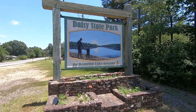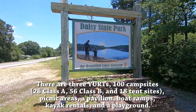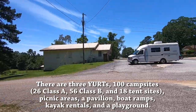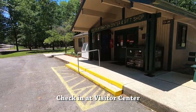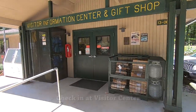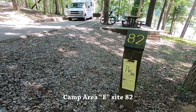Hello everybody, hope you're having a great day! We're out camping at Daisy State Park in Arkansas on Lake Greeson. It's a beautiful park and I wanted to show it to you. The first thing you want to do of course is stop at the visitor center and check in, get the little tag that goes on your campsite. We'll grab that and then head to our camp — we're at camp 82 in area E.